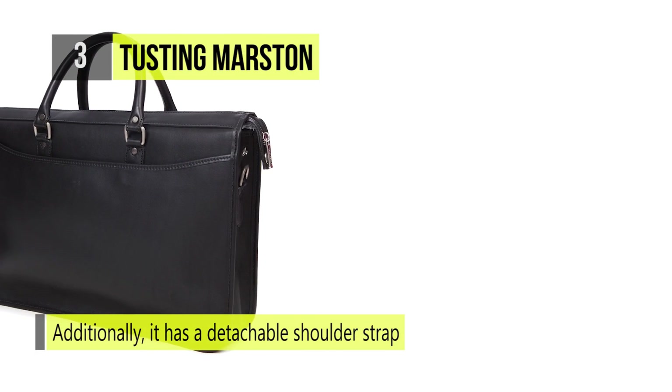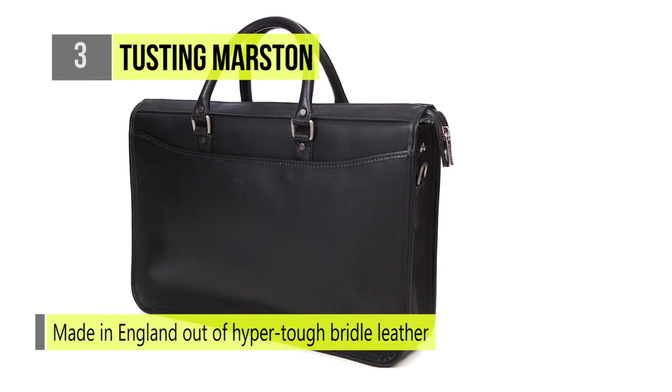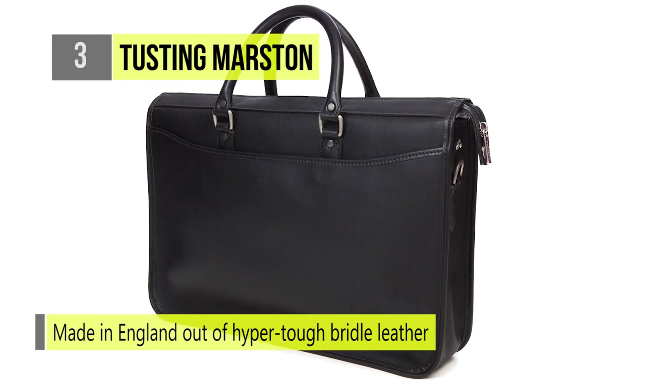Made in England out of hyper tough bridal leather, the Marston briefcase is handsome and minimalist. So this is one leather briefcase you should consider buying.